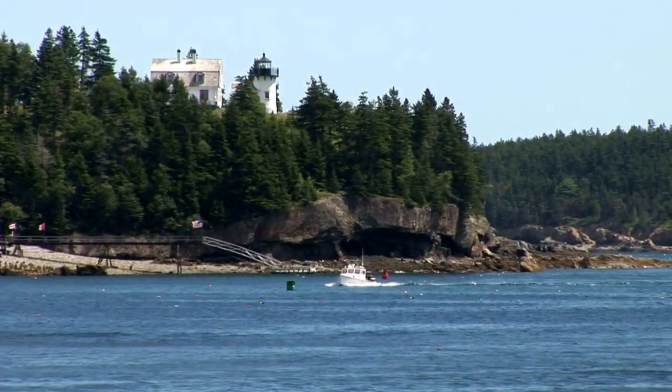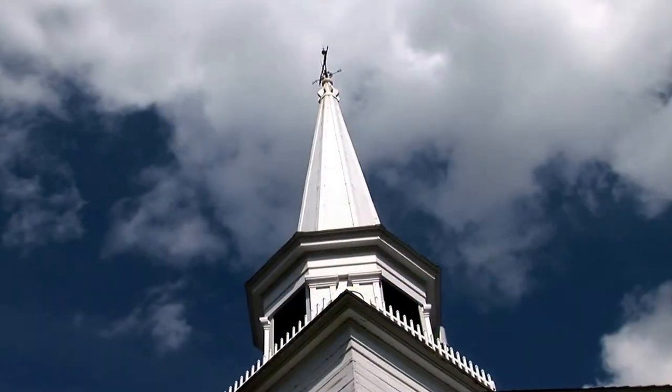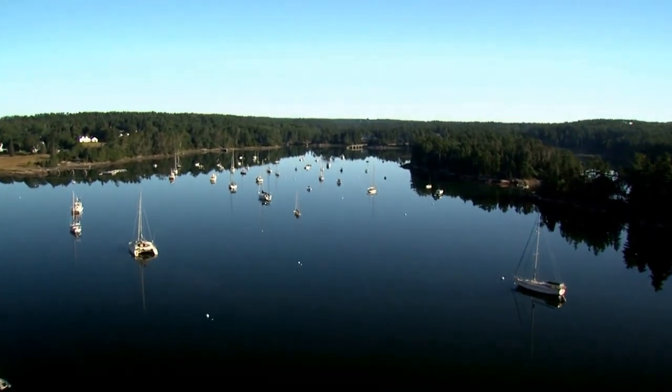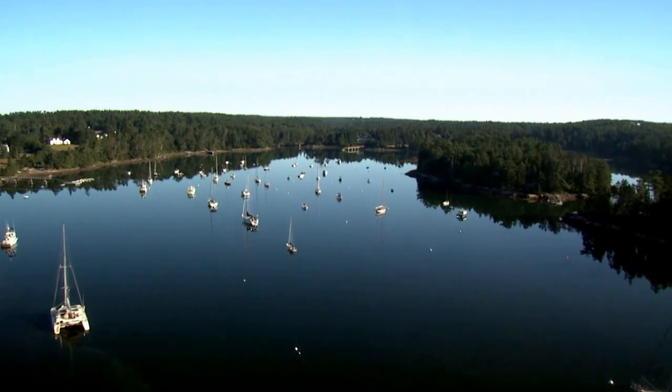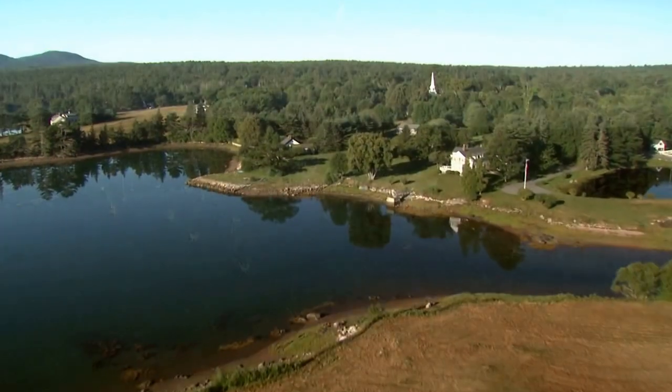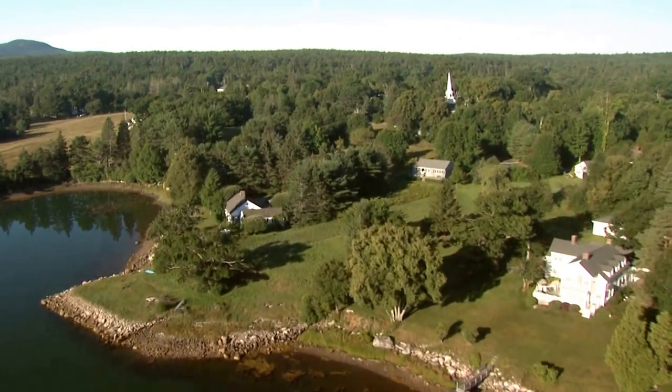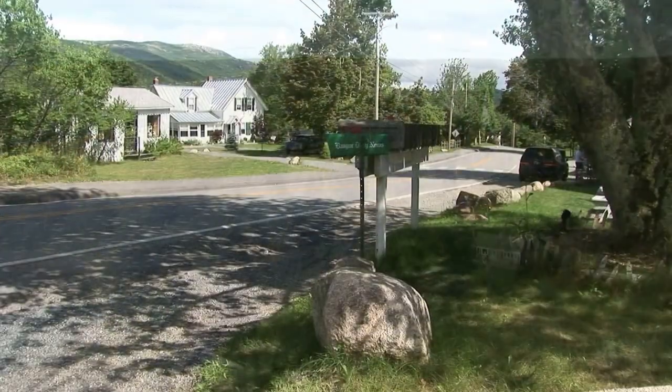Experience the seaside villages of Mount Desert, each with a personality of its own. The allure of Mount Desert Island, which attracted its earliest settlers to Somesville in the 1700s, awaits everyone visiting Mount Desert today. The town of Mount Desert is comprised of six villages.